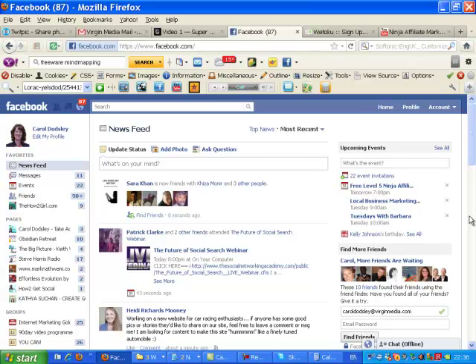Hi everyone, it's Carol Doddsley. I've just seen something else that I think is brand new on Facebook. I've not seen it before, but then again I don't often do this, so maybe it's been there for a while. But it's the first time I've seen it, so I thought I would share it with you.